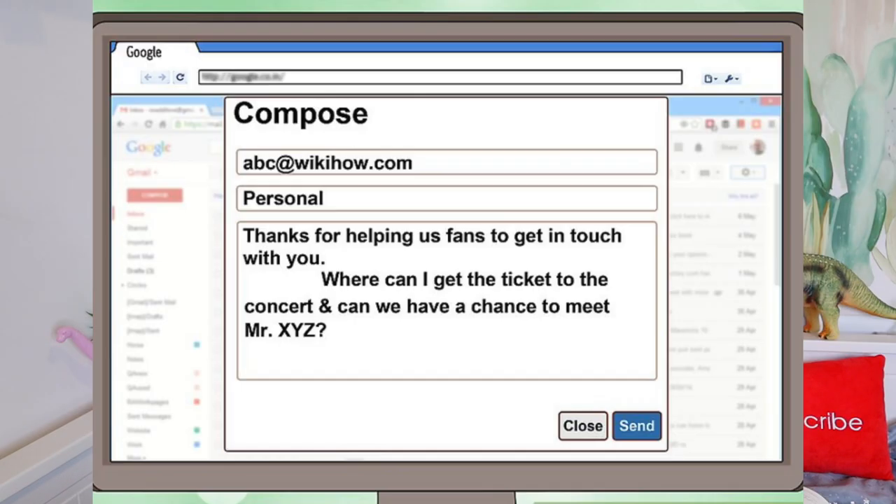You may wish to contact a celebrity for a number of reasons: a chance to meet the person, get something autographed, or for business reasons like discussing advertising opportunities. 'Harry, I would like to meet you so that I can meet you, get your autograph, and potentially discuss business opportunities — I feel like we could make something great. Call me.' The example letter says: 'Thanks for helping us fans get in touch with you. Where can I get a ticket to the concert, and can we have a chance to meet Mr. XYZ?' I feel like you don't need to contact the celebrity personally to find out concert ticket information — you could just Google it or check Ticketmaster. But who am I to talk?